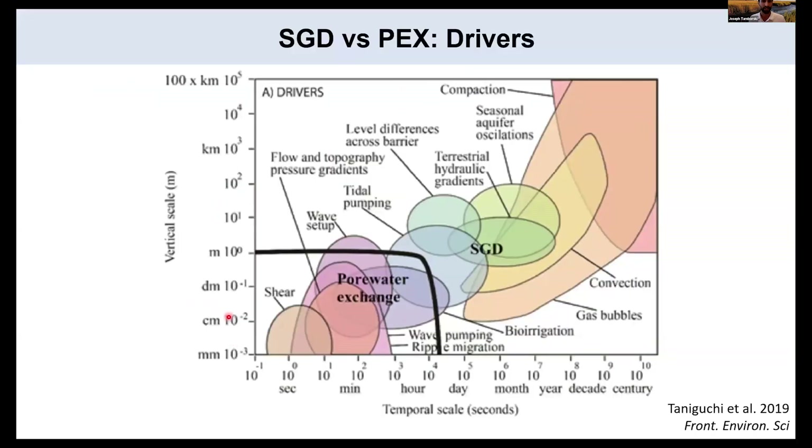Here's a space-for-time plot with vertical scale on the y-axis and temporal scale on the x-axis. Our pore water exchange designation is less than scales of meters or less than time scales of hours. There are many overlapping drivers to unpack in this diagram. This talk and subsequent talks will unpack some of these different drivers, with emphasis on the overlap but also the distinction between different pathways — for example, tidal pumping versus hydraulic gradients — each with unique biogeochemical signatures in the subsurface.